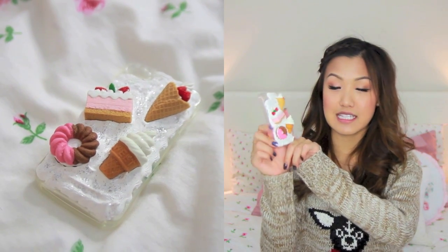Next thing would be a little phone case. I made a DIY video on these — I'll link it down below. I would make a phone case if you want to spend the time; it's really inexpensive. I think I spent a total of about five dollars to make this phone case.